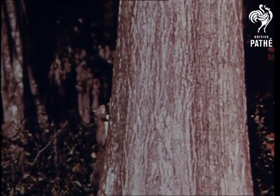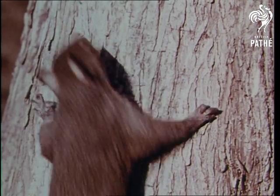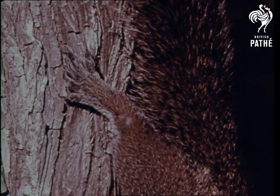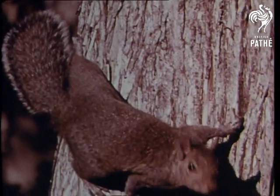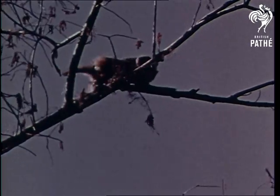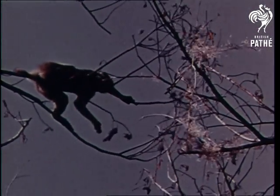Squirrels too are good at climbing. A squirrel's feet are equipped with sharp claws for holding onto the bark and branches of the trees where they find food, shelter and safety. And monkeys are just as good tree climbers as the squirrels. They are as much at home in the treetops as other animals are on the ground.